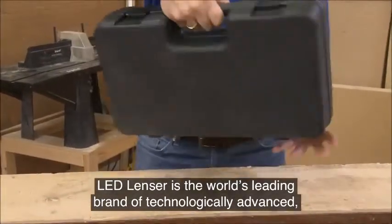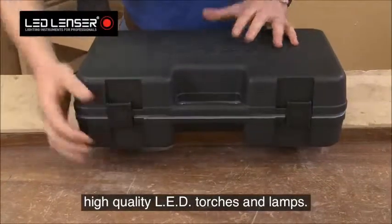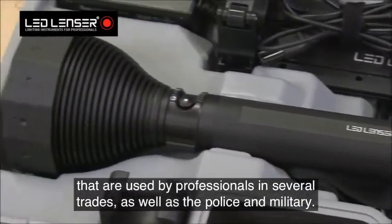LED Lenzer is the world's leading brand of technologically advanced, high-quality LED torches and lamps. They specialize in top-quality, high-performance torches that are used by professionals in several trades, as well as the police and military.